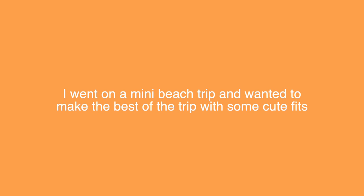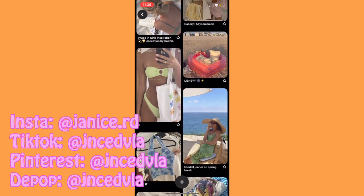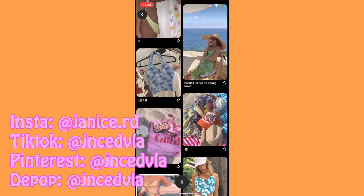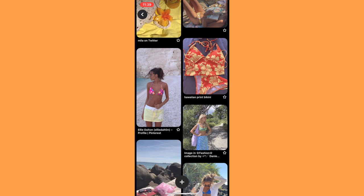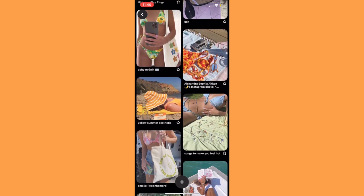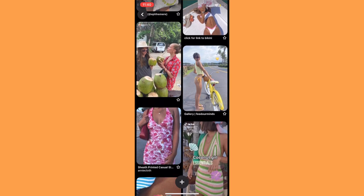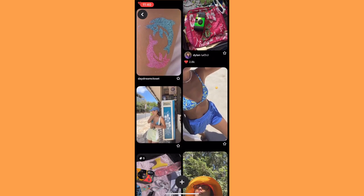This is my little take on a coconut girl summer. I went on a mini beach trip and wanted to make the best of the trip with some cute outfits. You guys have probably seen this coconut girl aesthetic all over TikTok and Pinterest — it's kind of trending right now. So I just filmed a little outfits vlog and I really hope you guys enjoy this video. Let me know which outfit was your favorite.